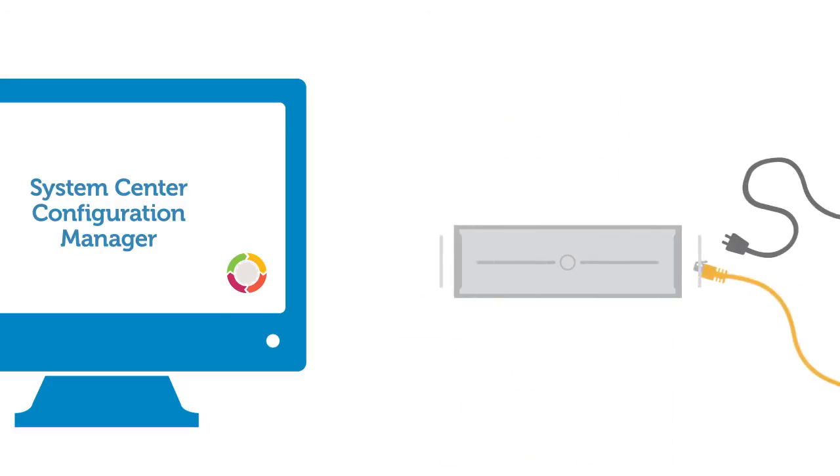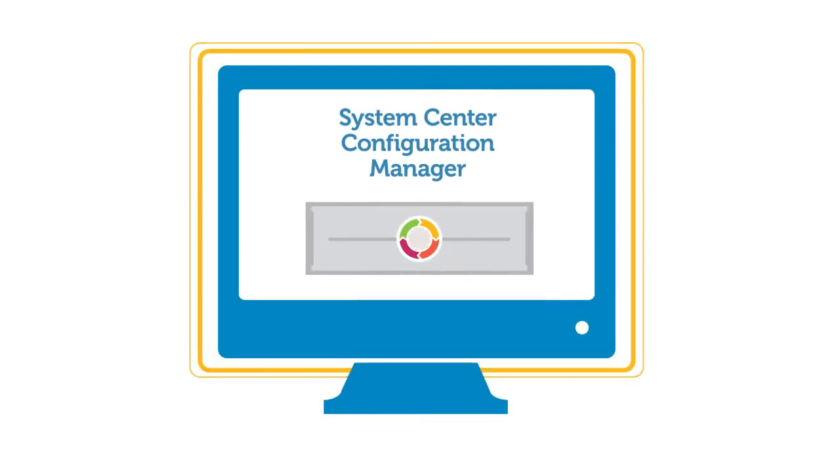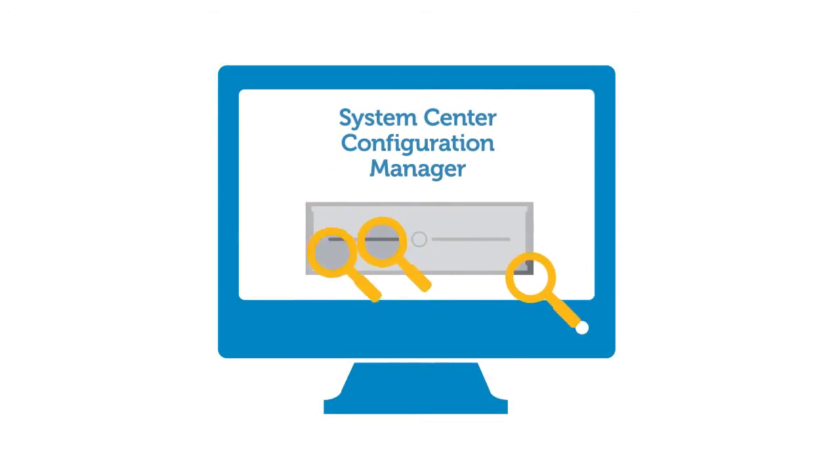When you plug in network and power cables, even without powering on the servers, Dell Lifecycle Controller integration with System Center Configuration Manager makes bare-metal auto-discovery of Dell servers a one-step process.